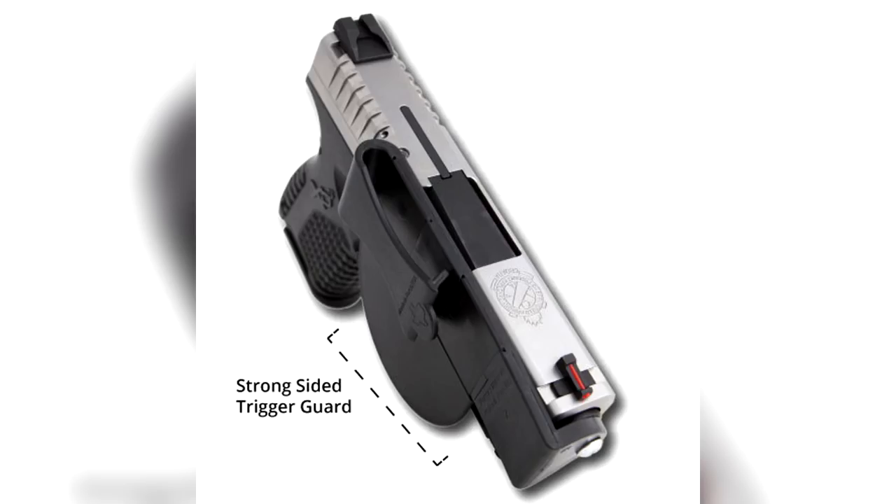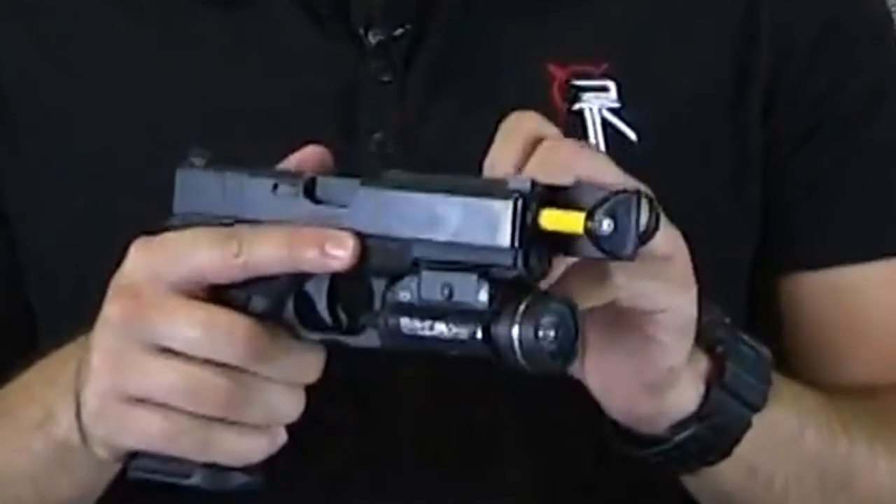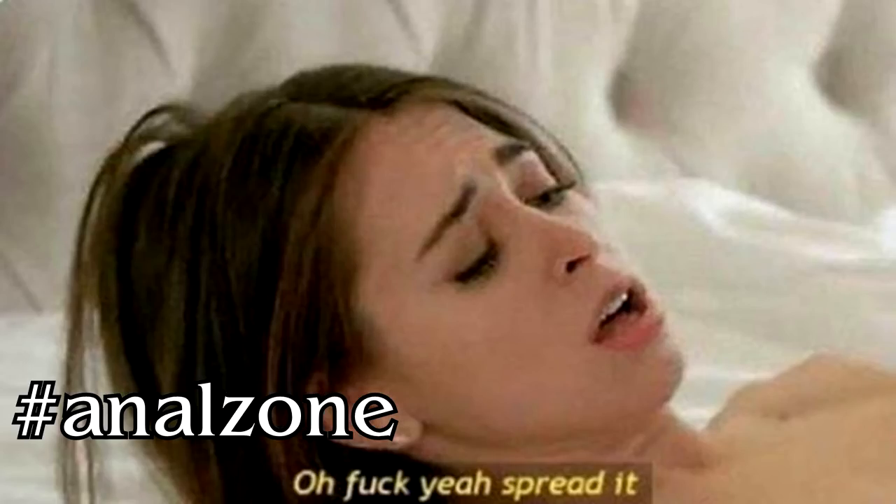The Versa Carry Zero Bulk is the go-to for XD operators. This method of carry is similar to walking around all day with a butt plug inserted deeply into one's anal cavity. Hashtag grip zone, hashtag anal zone.